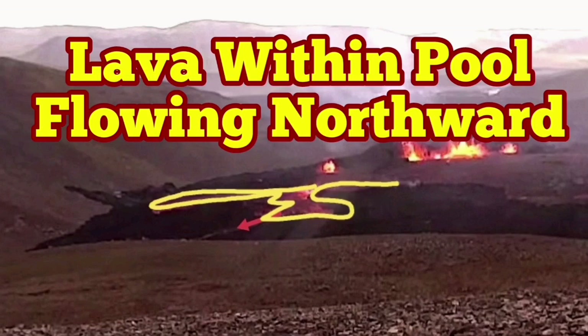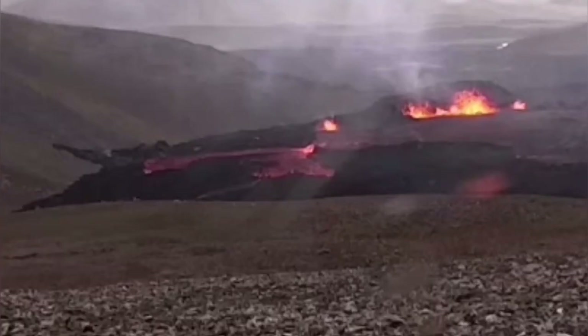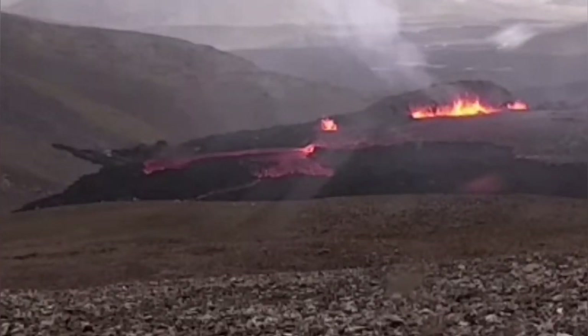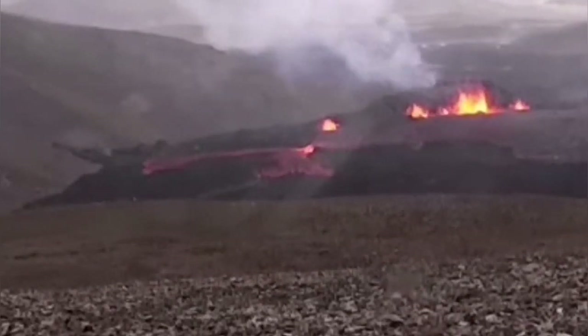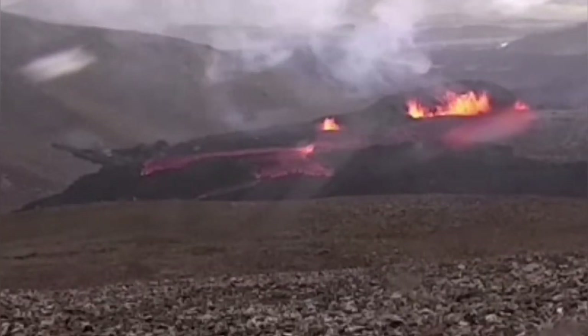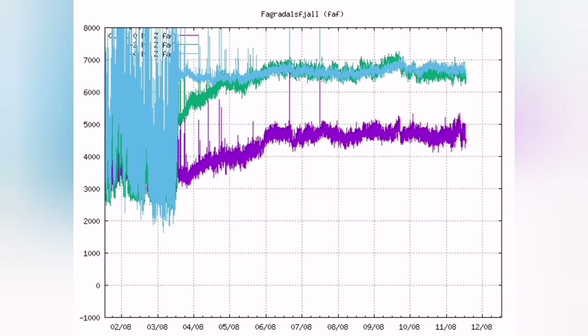Lava within the pool is flowing northward. This volcano is now in a very unstable situation — it is almost in an area where it doesn't have any directional preference. Most of it goes toward the east, but we know that it is near the Meradalir eruption and is going now also toward the north slightly, as you saw in the image.